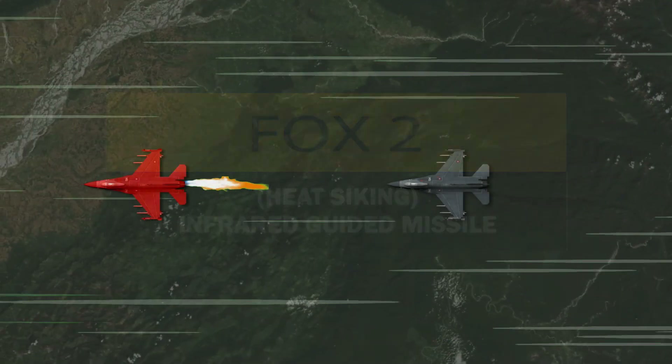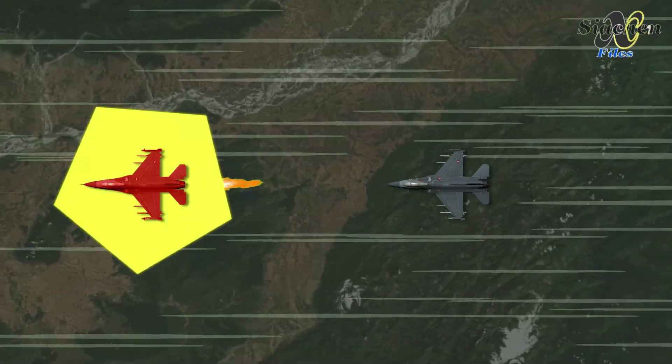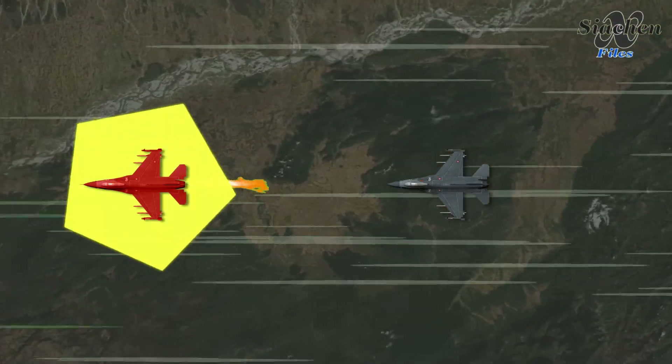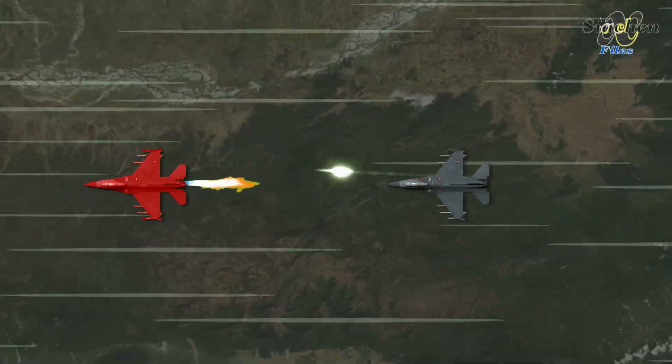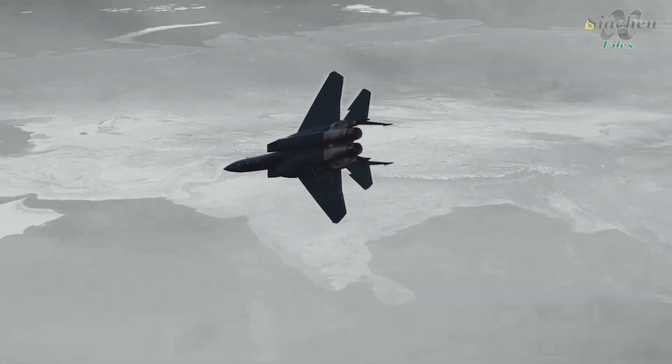Fox2 indicates the launch of a heat-seeking missile. As the name implies, the missile follows the heat signature of the aircraft. This is the most commonly used missile by aircraft around the world. The target aircraft can release flares to divert the heat-seeking missiles.